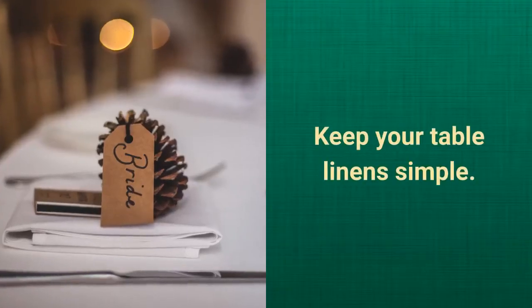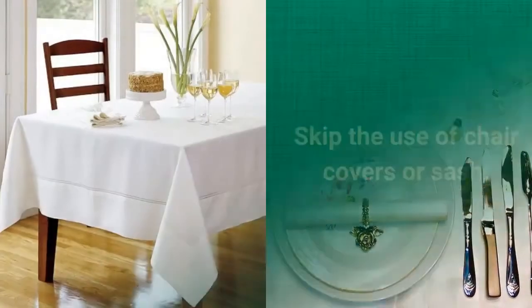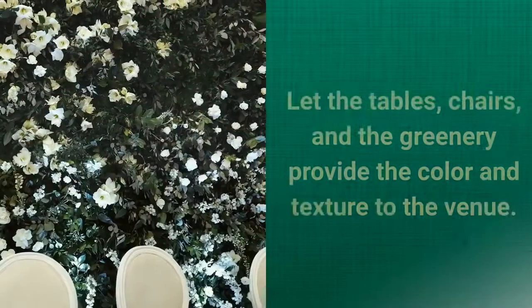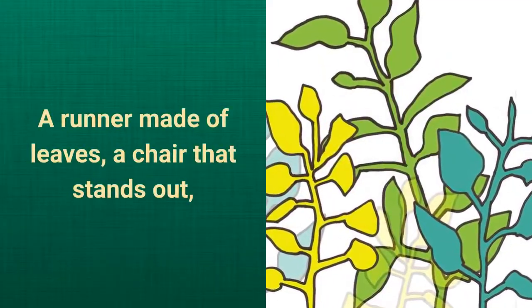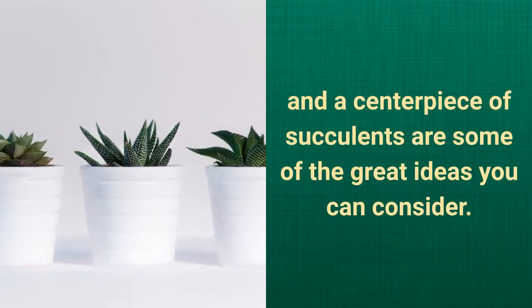Keep your table linens simple. Use china in white or crystal design. Skip the use of chair covers or sash. Choose a chair that looks nice on its own. Let the tables, chairs, and the greenery provide the color and texture to the venue. A runner made of leaves, a chair that stands out, and a centerpiece of succulents are some of the great ideas you can consider.